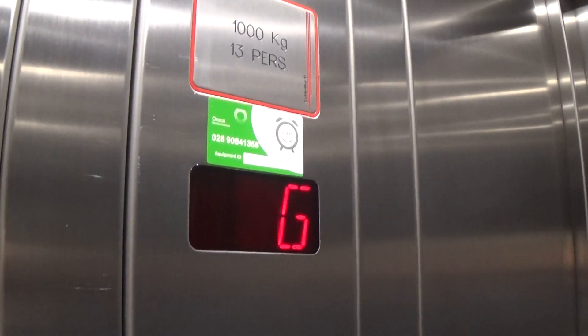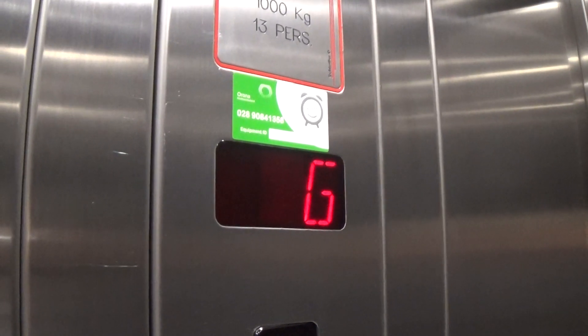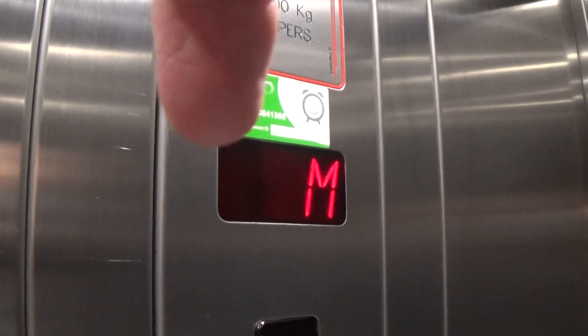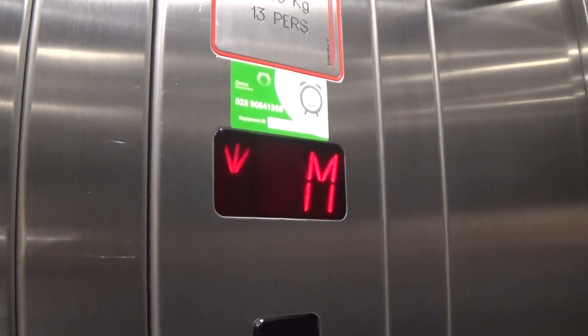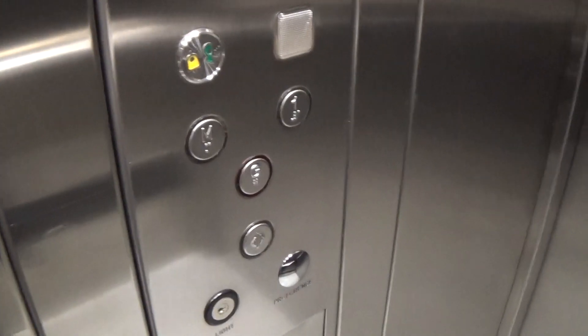There you go. Here we are at one — first floor. Going back down to G.